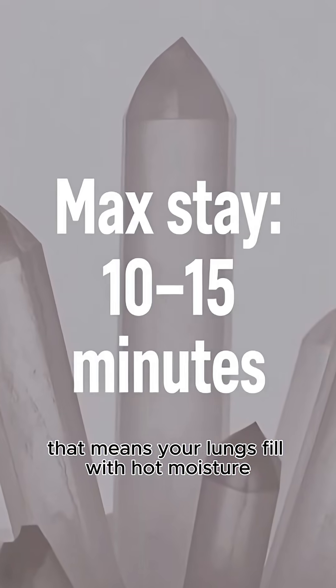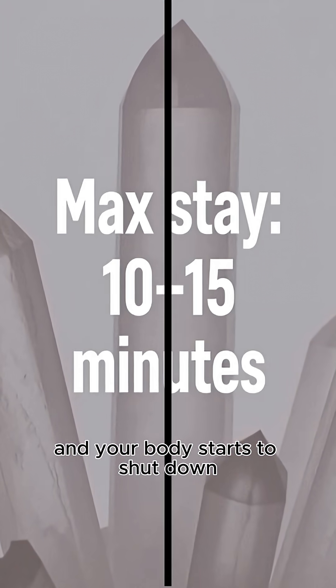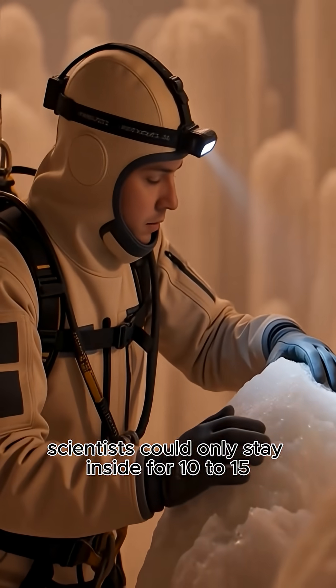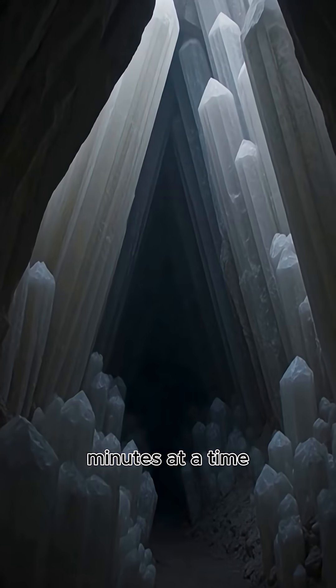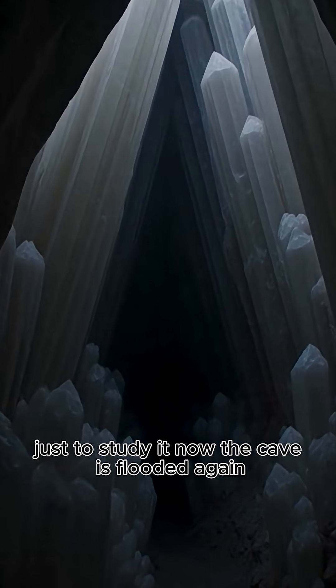That means your lungs fill with hot moisture, you overheat from the inside, and your body starts to shut down. Scientists could only stay inside for 10 to 15 minutes at a time, wearing special suits and ice-cooled backpacks, just to study it.